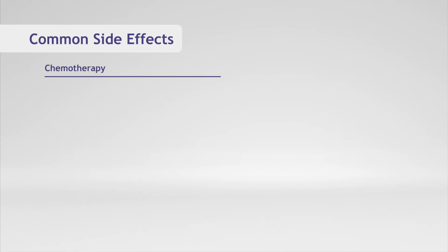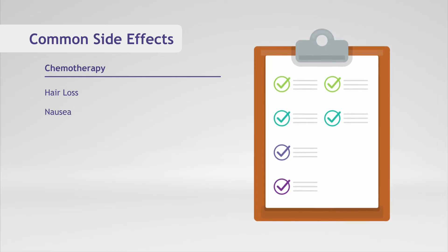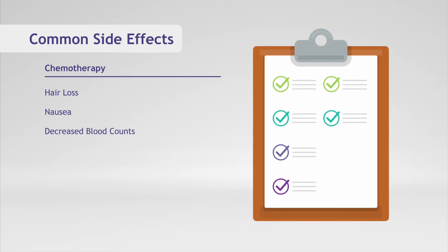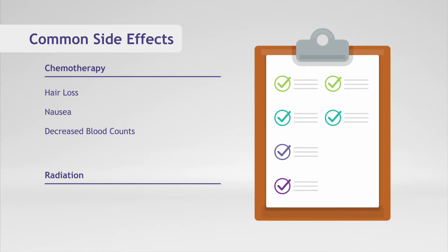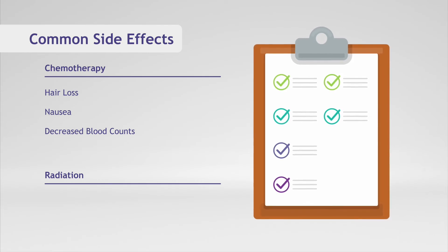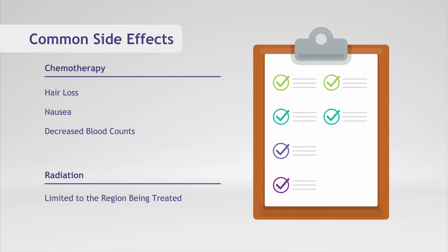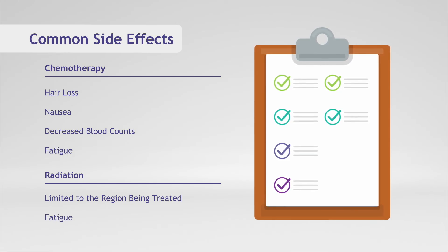Common side effects of chemotherapy, such as hair loss and nausea, are often avoided with radiation. Chemotherapy patients may also experience decreased blood counts, whereas radiation patients may experience side effects limited to the region of the body being treated. Patients of both therapies often experience fatigue during their treatment period.